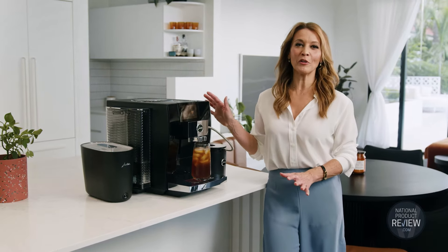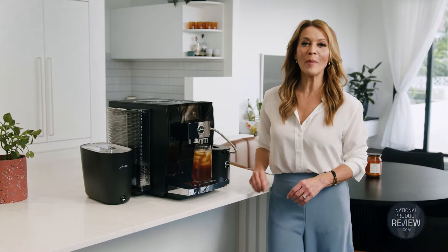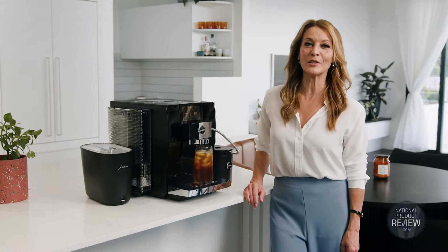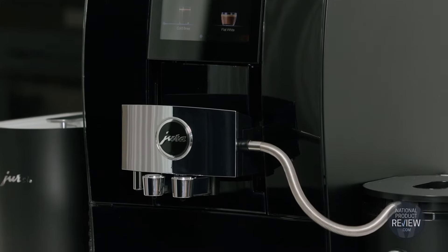Coffee connoisseurs, this is the breakthrough that we have been waiting for. It's the world's first hot and cold brew automated coffee machine from the Swiss genius of Eura. The Z10 Diamond Black is a quantum leap in choice for coffee lovers.